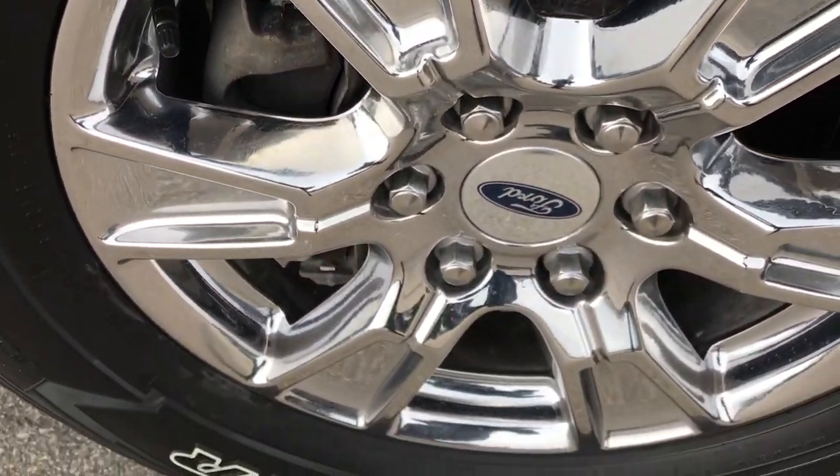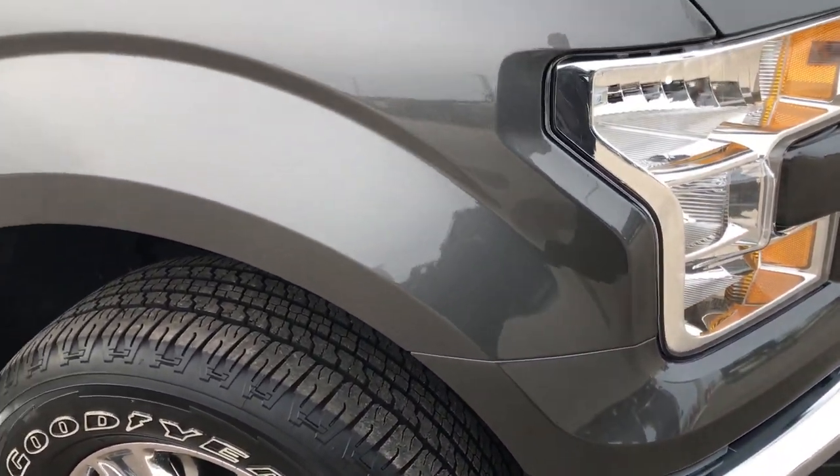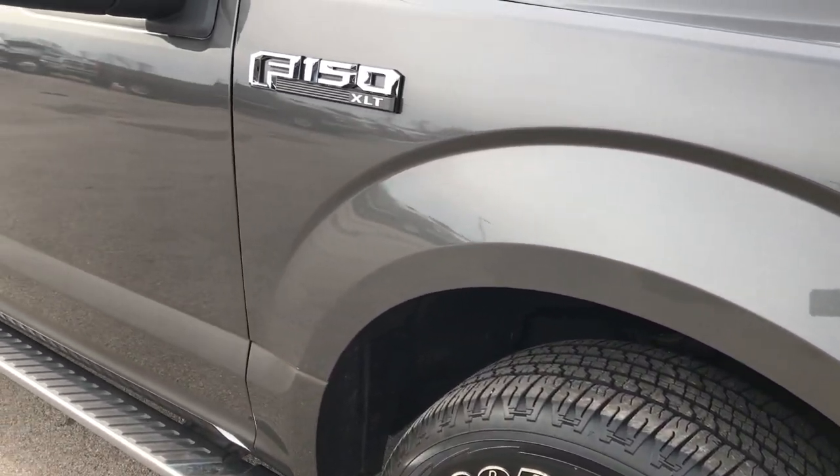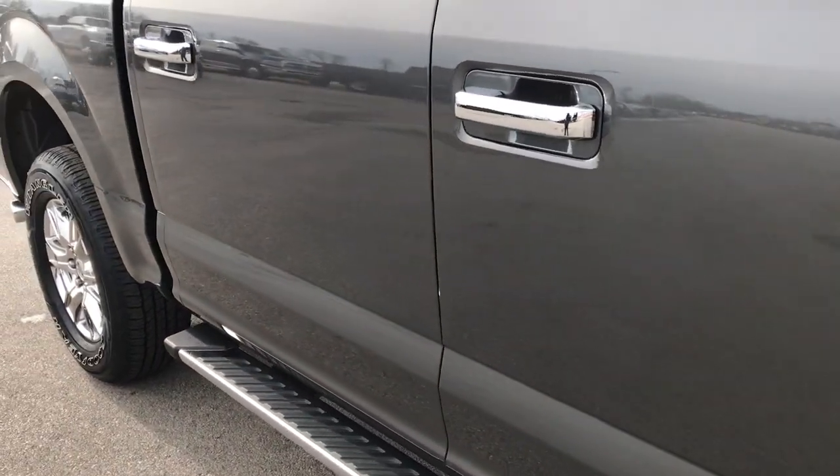Passenger side rim is in excellent condition — no scuffs or scrapes. And as you go down this side of the truck, you can see just how clean the body is, how reflective and glass-like that paint is.